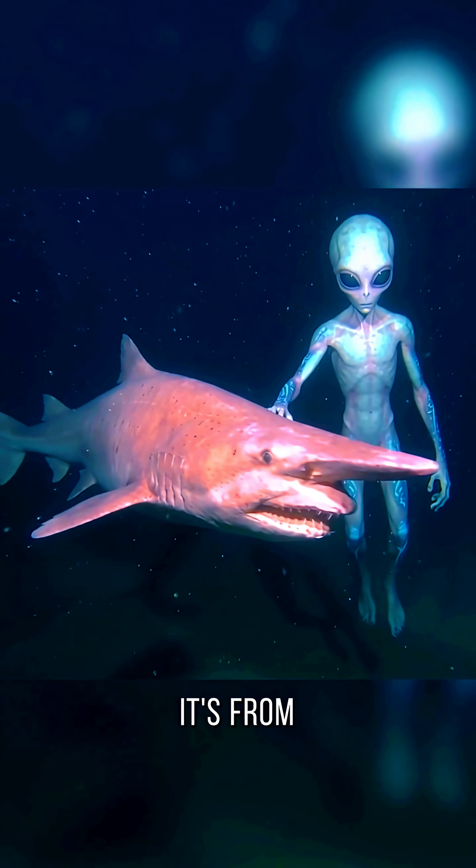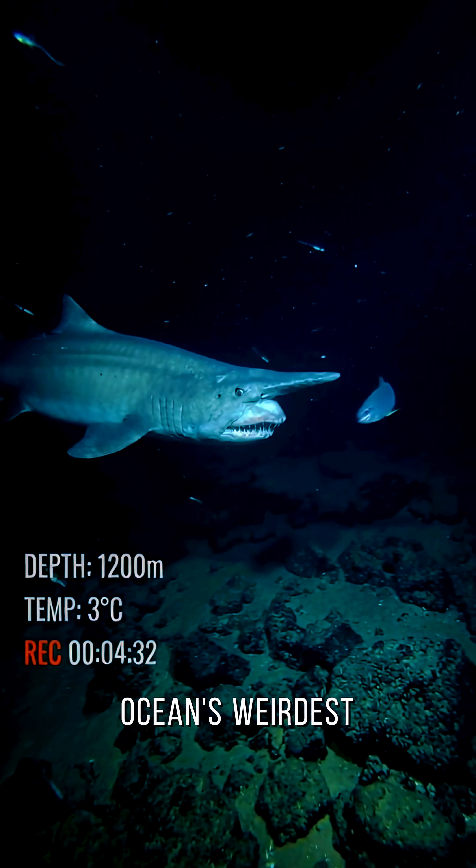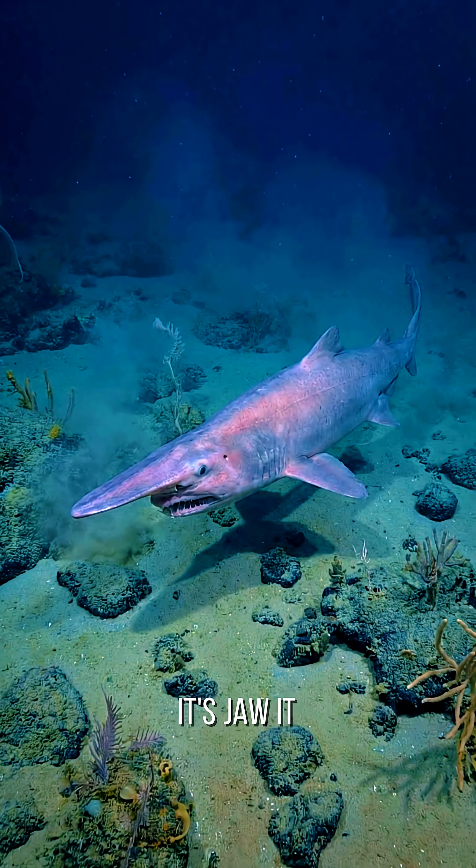Ever seen a shark that looks like it's from another planet? Meet the goblin shark, the ocean's weirdest resident. This deep-sea oddball is famous for one thing: its jaw.